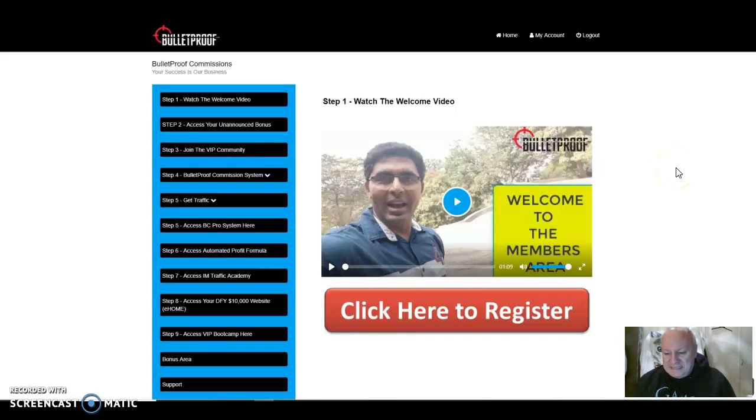Hi folks, it's Dawood Islam of the Elite Tigers Group with my review of Bulletproof, which launched today, Friday the 25th of January. It's a fantastic Friday as far as this product is concerned, because it's a superb newbie-friendly product for under $10, and that's what we're looking for, a bargain as we come to the weekend. You're going to absolutely love this product, and I'm predicting that this one will fly out amongst members of the Elite Tigers Group, and to anyone else who's watching this video.